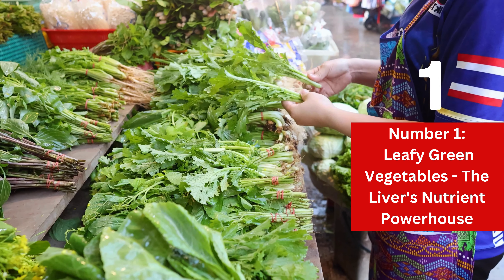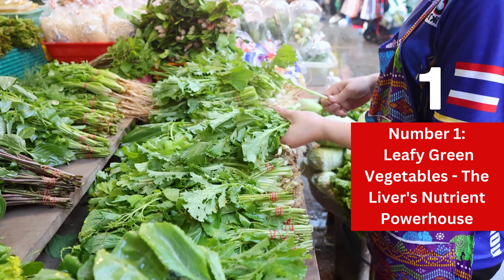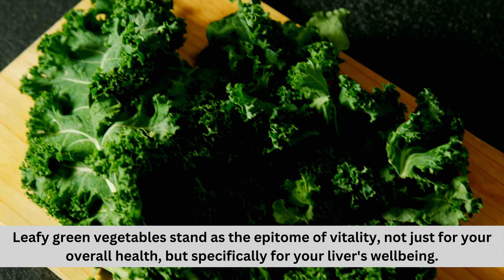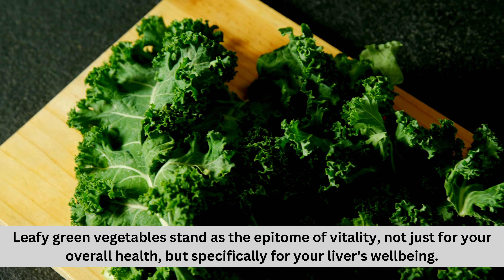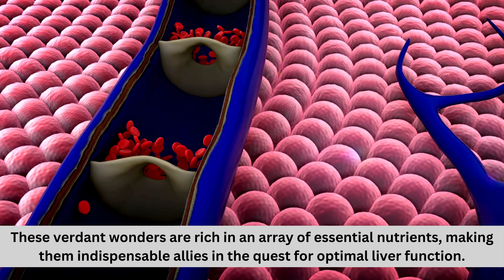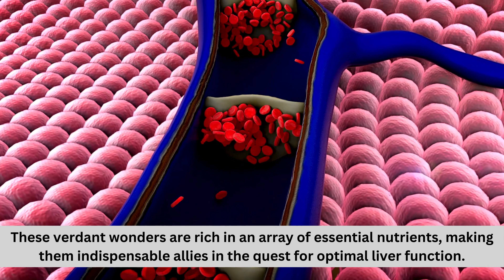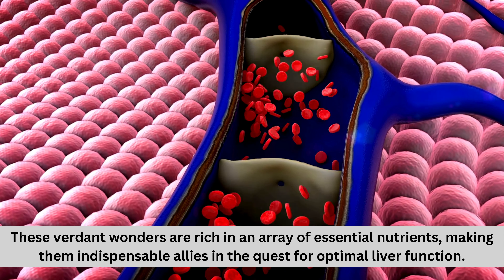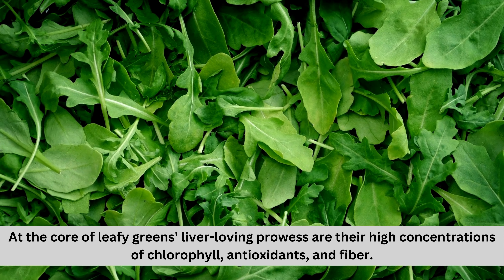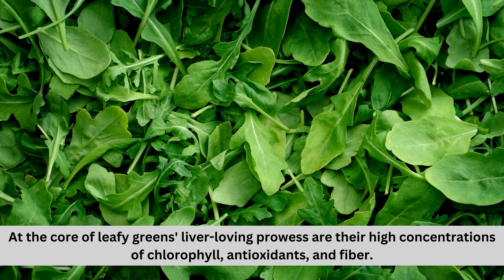Number one: leafy green vegetables, the liver's nutrient powerhouse. Leafy green vegetables stand as the epitome of vitality, not just for your overall health, but specifically for your liver's well-being. These verdant wonders are rich in an array of essential nutrients, making them indispensable allies in the quest for optimal liver function. At the core of leafy greens' liver-loving prowess are their high concentrations of chlorophyll, antioxidants, and fiber.